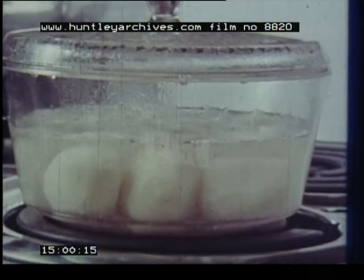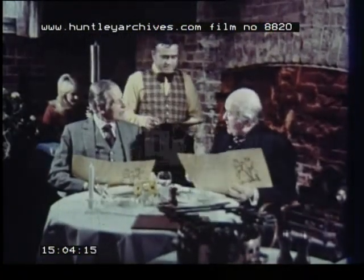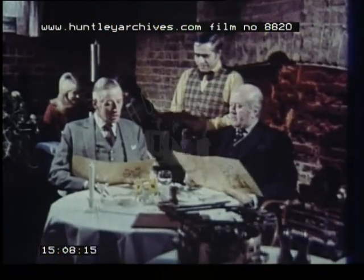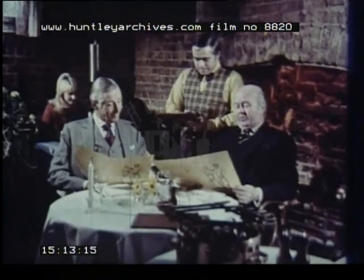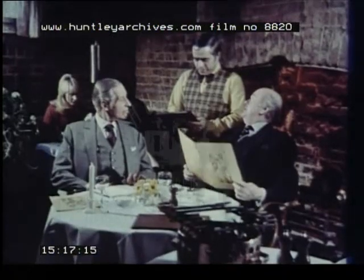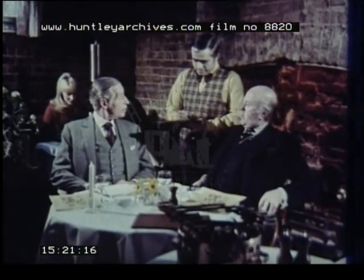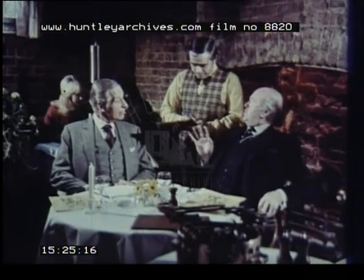Are potatoes fattening? At lunchtime, one slim man and one fatter man sit down to order. The slim man orders soup, followed by steak medium-rare. The fatter man, apparently watching his figure, orders a savoury pancake, followed by chicken — but everything on the menu except potatoes. He remarks he has to watch his figure.